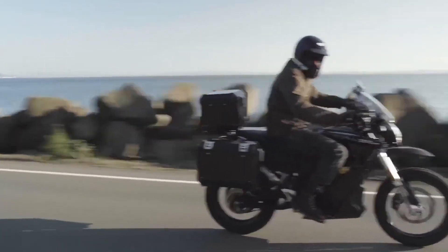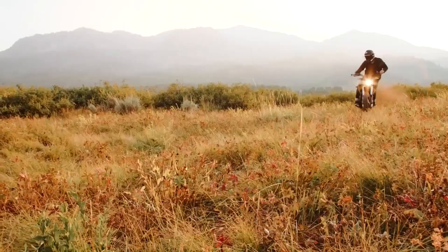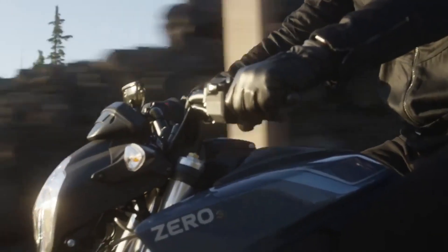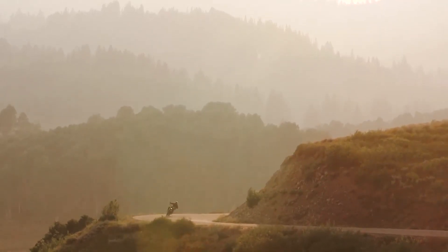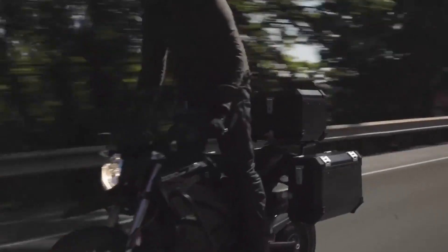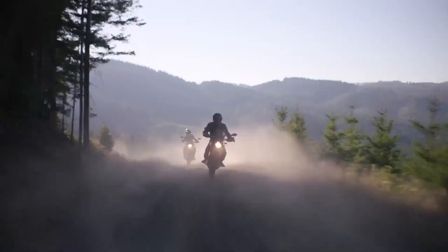As the Zero SR is a completely electric motorcycle like the others on this list, when you factor in the numerous areas where routine maintenance is no longer required — such as replacing the clutch or fueling up on gas — when you look at the benefits that the Zero SR Electric Motorcycle has to offer, the choice is simple.